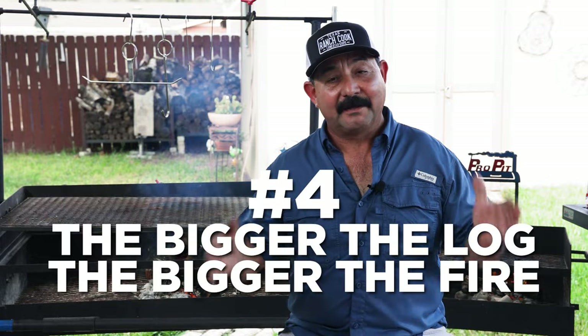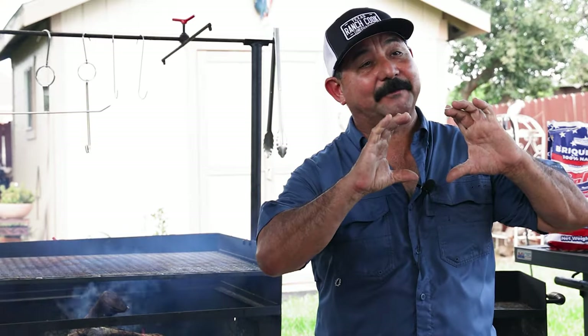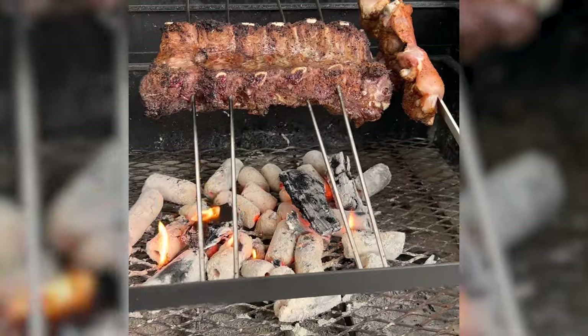That brings us to tip number four. Since you're buying wood, understand that the bigger the log is, the more heat and the bigger the fire it's going to make. A big old 20-inch log, about that big in diameter, is going to make a lot more fire, take longer to burn, but will create a lot more heat than a little log maybe the size of a baseball. You might want to buy accordingly, or ask your wood supplier to cut it to the size you want, or you can buy a miter saw and just cut the big logs down to the size that works best on the type of grill you have.